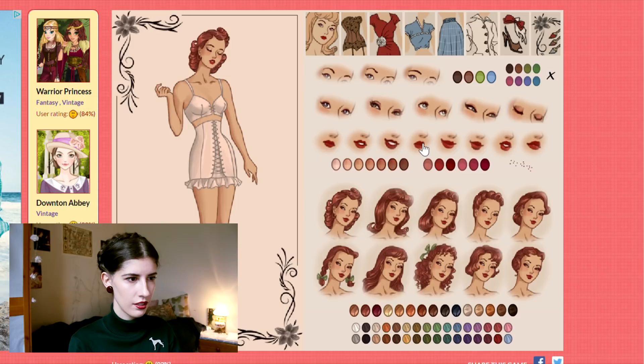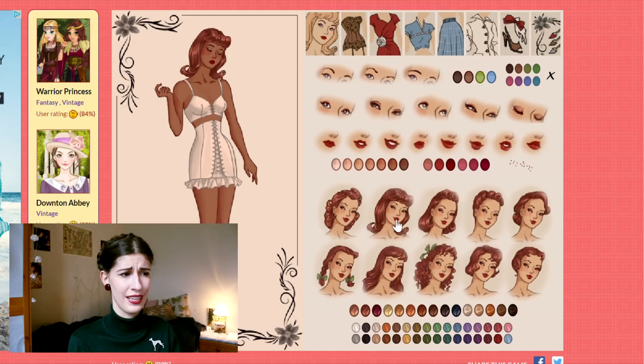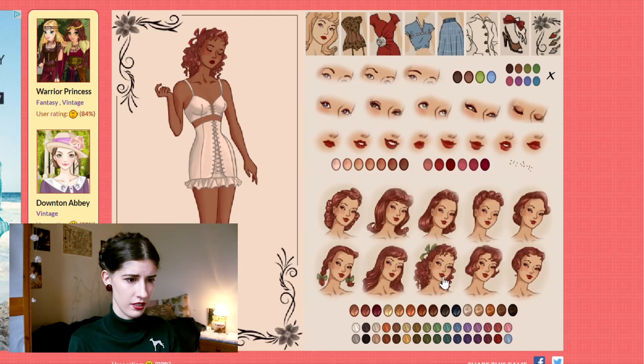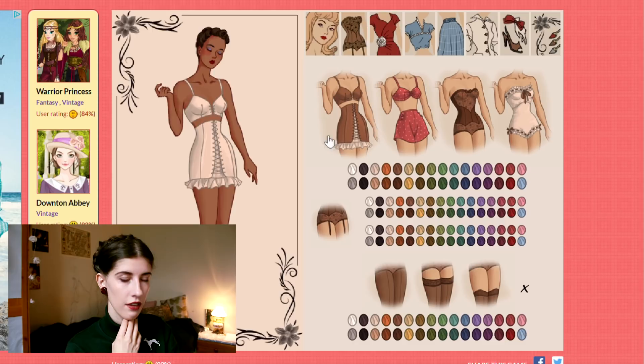It basically looks like someone studied the original fashion illustrations and then just put everything together and made a game. I get to choose a skin color as well. When it comes to hair — this one is okay, this one is 1960s so what the hell, this one is decent, this one is kind of like Betty Page, and the last two are like 1950s. Oh my god, they even did girdles and stockings — this is the best!